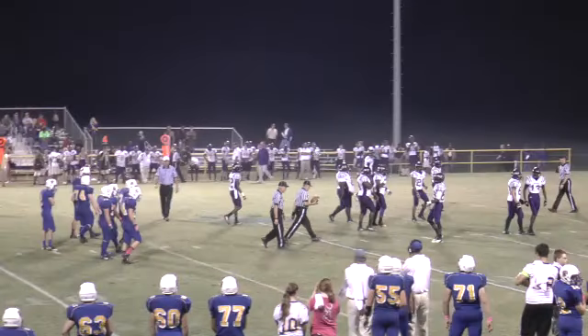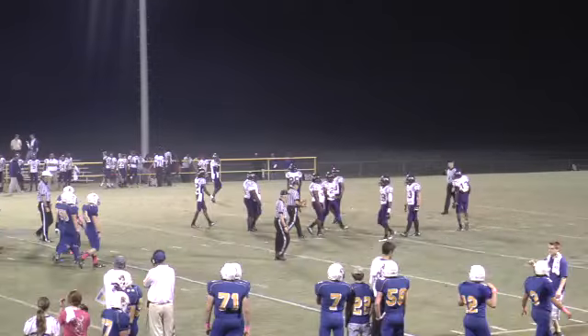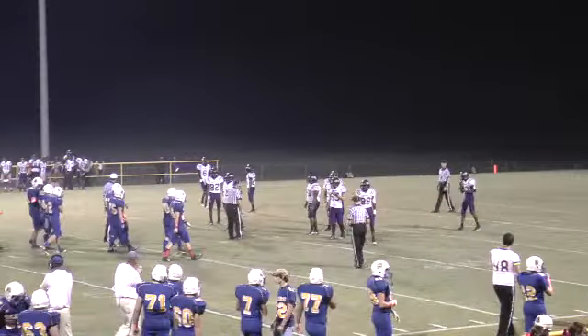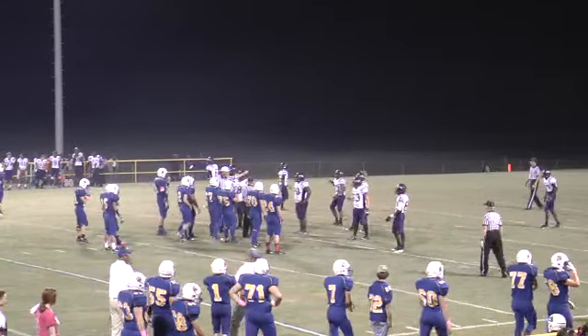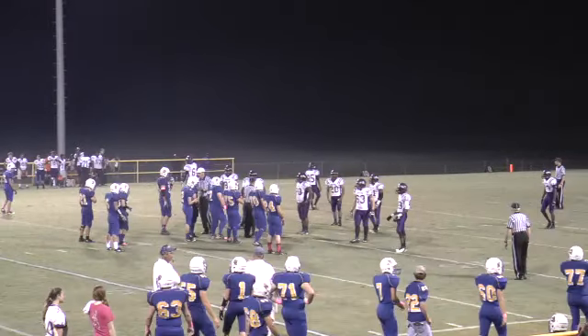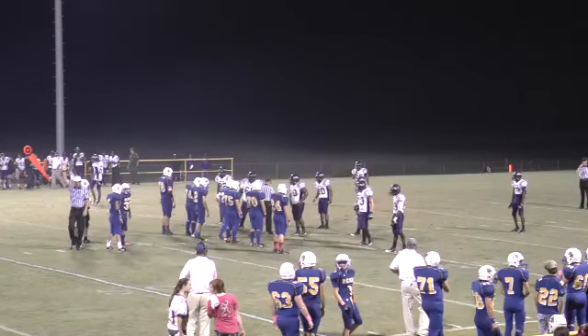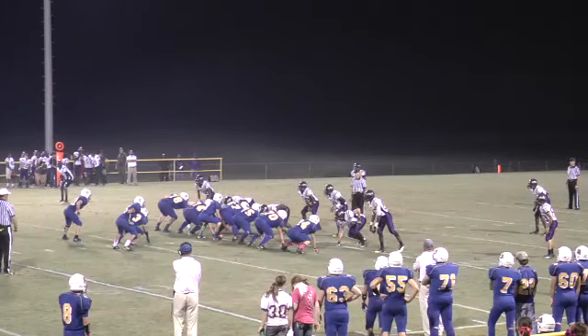It's going to be unsportsmanlike conduct on the Dragon sideline. I believe Coach Carpenter was not happy with what he saw out there — that's when the flag came down. I'm not sure it was on him but that's my guess. Spring Hill's going to open up with great field position right near the Dragon 41, first and ten.